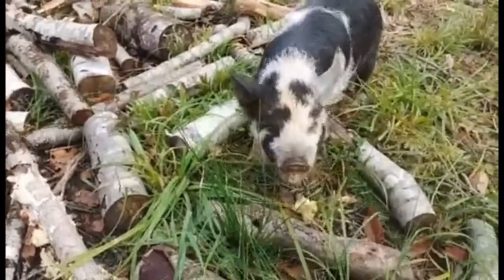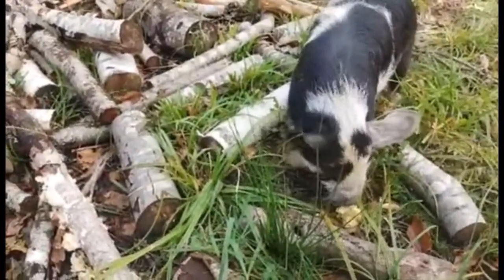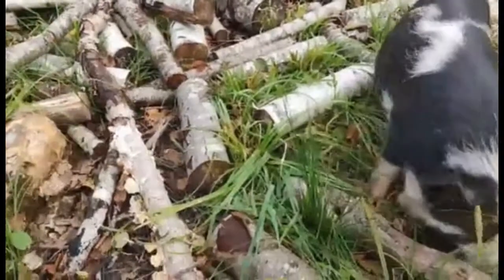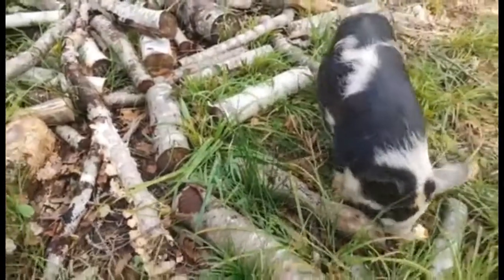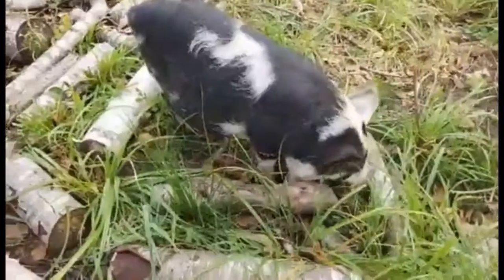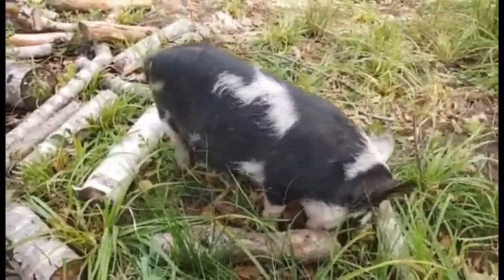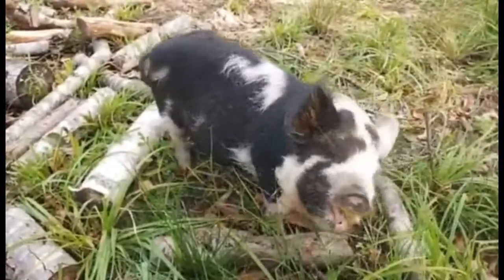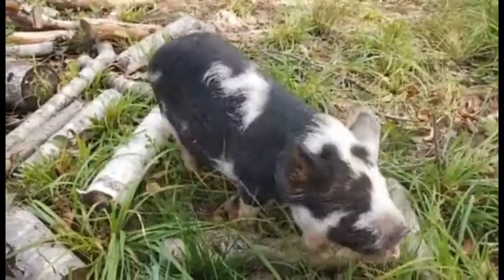What are you doing, buddy? I honestly can say I never thought I would like pigs as much as I like pigs. Their personalities are just something else. He's super friendly, he comes when he's called, and as soon as he gets let out in the mornings he goes from the chicken aviary to the duck aviary.